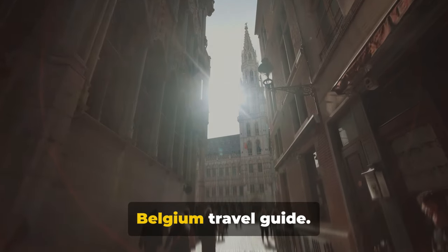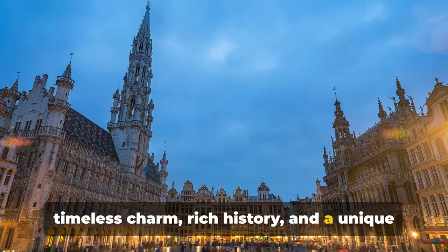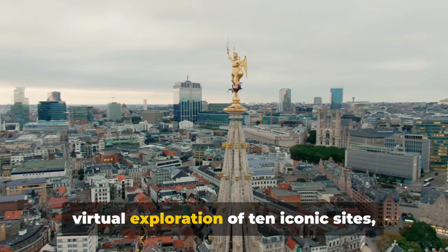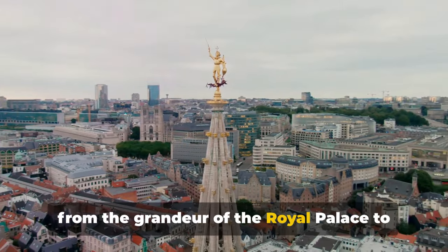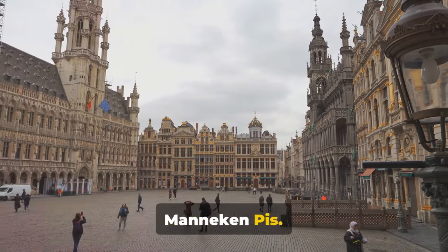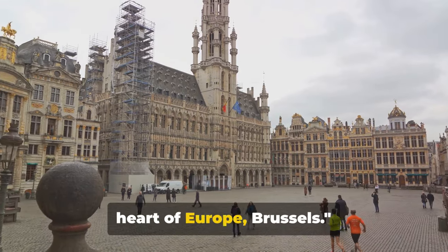Welcome to this complete Brussels, Belgium travel guide. Brussels, a city brimming with timeless charm, rich history and a unique blend of French and Dutch culture. Today we'll be whisking you away on a virtual exploration of 10 iconic sights, from the grandeur of the royal palace to the whimsical allure of the Atomium and even the pint-sized wonder that is the Mannequin Piss. So sit back, relax and get ready to embark on an exciting journey through the heart of Europe, Brussels.